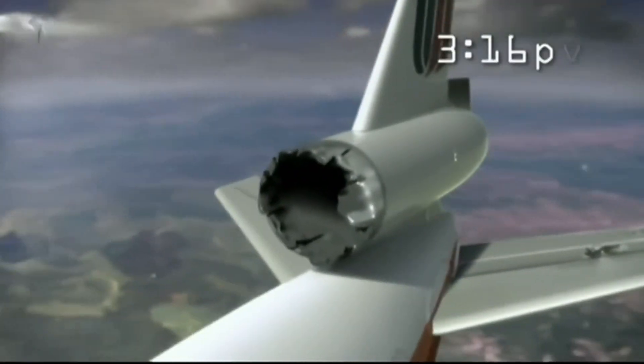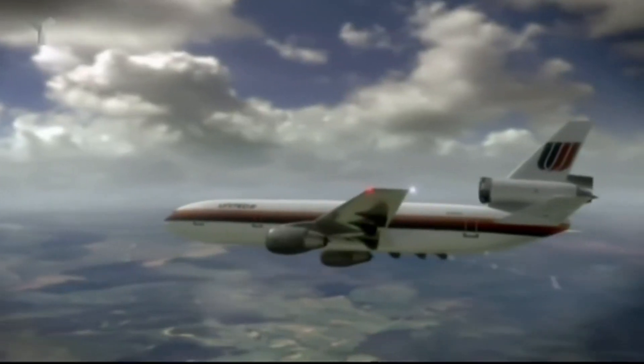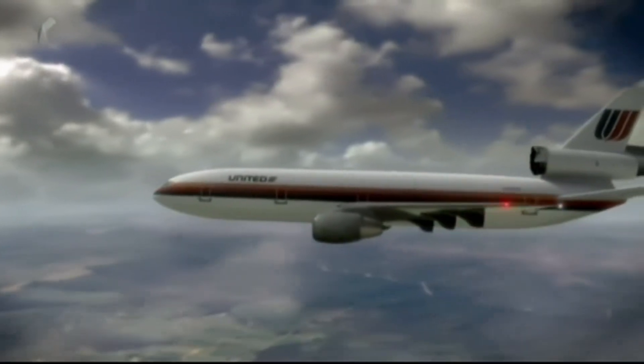The explosion happens at 3:16 p.m., an hour and seven minutes into the flight. I began to realize how serious it was when I saw the flight crew come back. They were trying to look out the passenger windows, just to observe what was going on with the physical condition of the airplane. The attention-getting statement was: I can't control the airplane.